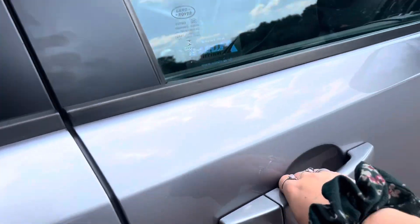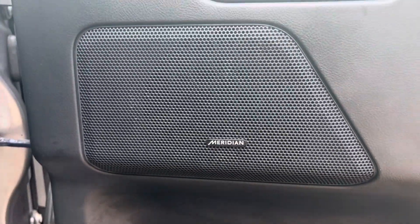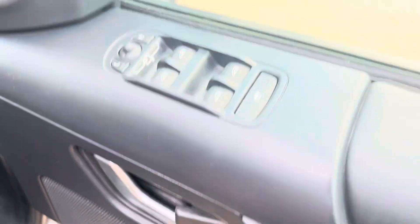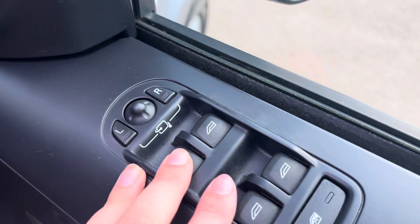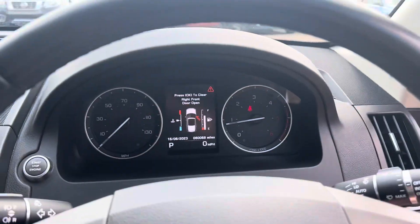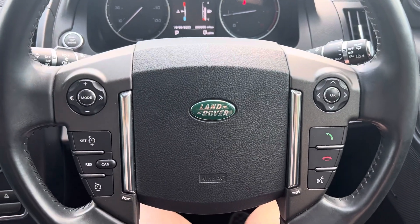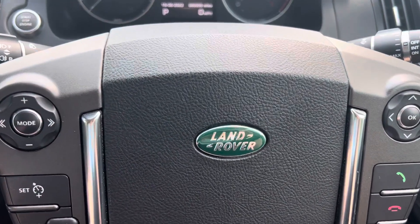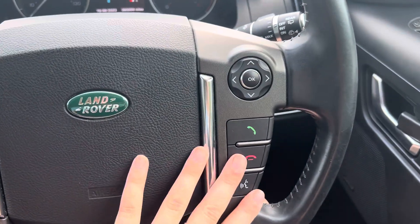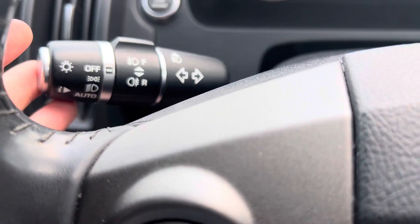If we go inside the vehicle, we have a Meridian sound system. We also have electric windows front and rear, and also mirrors. We have a multifunctional steering wheel with cruise control as well. It has voice control through here as well. We have automatic headlights as shown here.